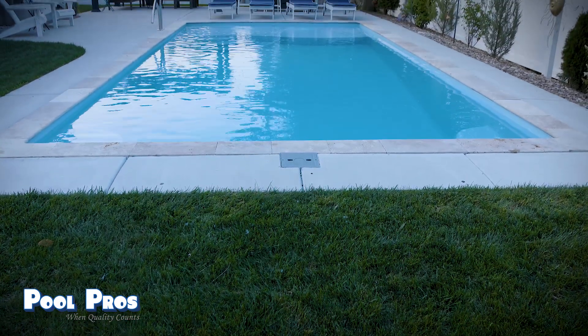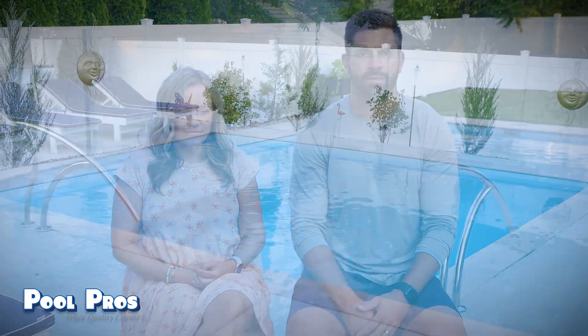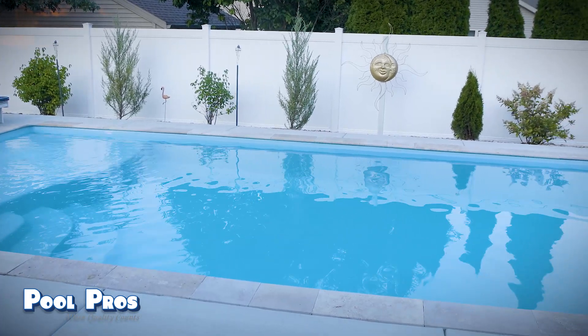My favorite part of the D-Series pool is it has something for everyone. We have the tanning ledge, which our smaller kids love, and when family comes over with little kids they love playing on that too. Then it has the deeper end, which is fun for kids to jump around in, and the deep-end bench seats, which are nice to relax on. It really has something for everyone and it's been a joy to have.